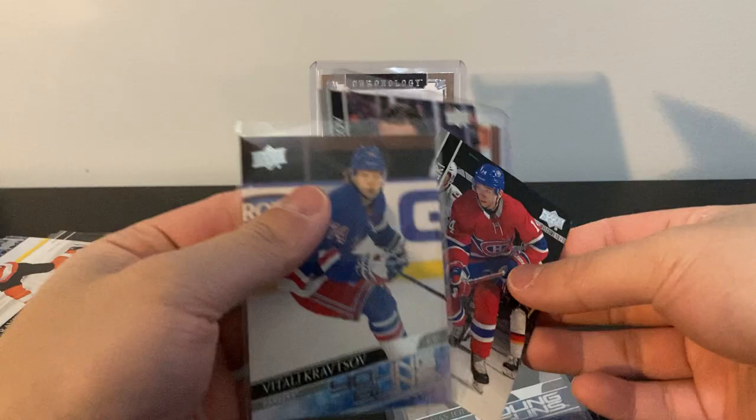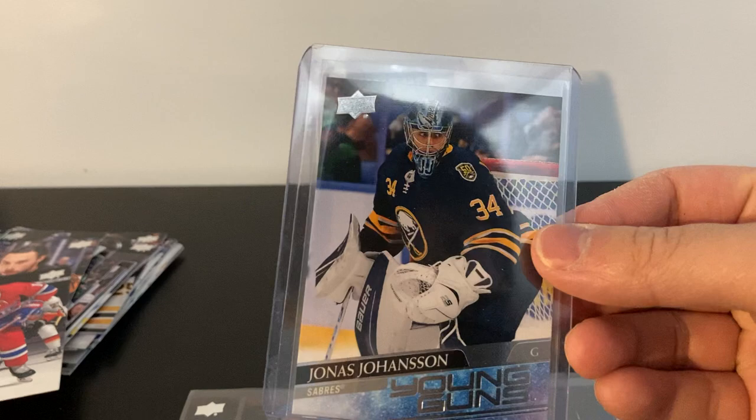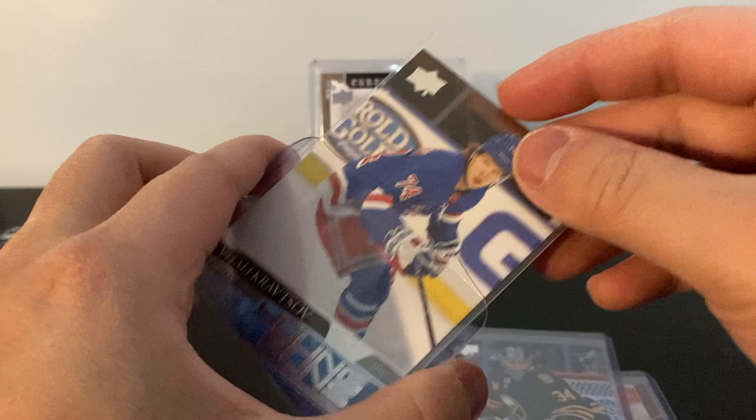I should definitely get more retail packs — Series One has been pretty good so far. These canvases always seem to have good corners too. Johansson looks good. Two young guns and a canvas young gun — pretty good for five random packs!